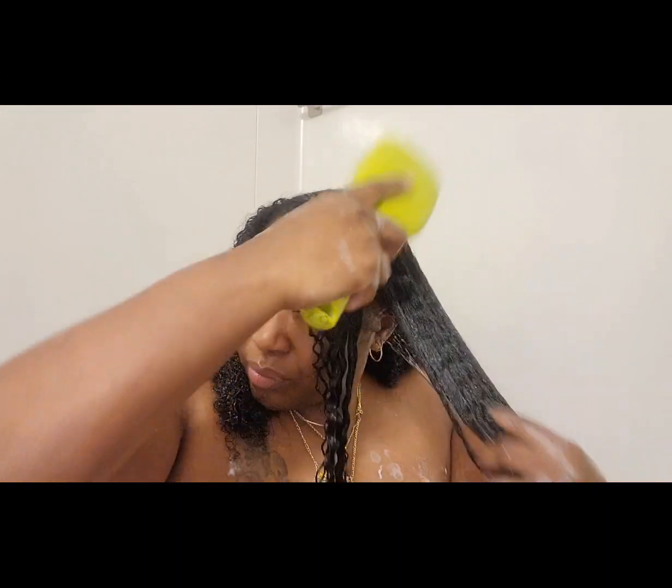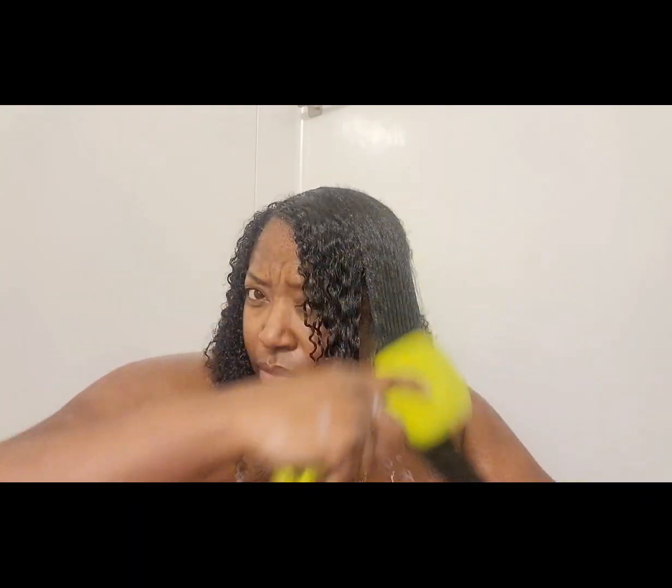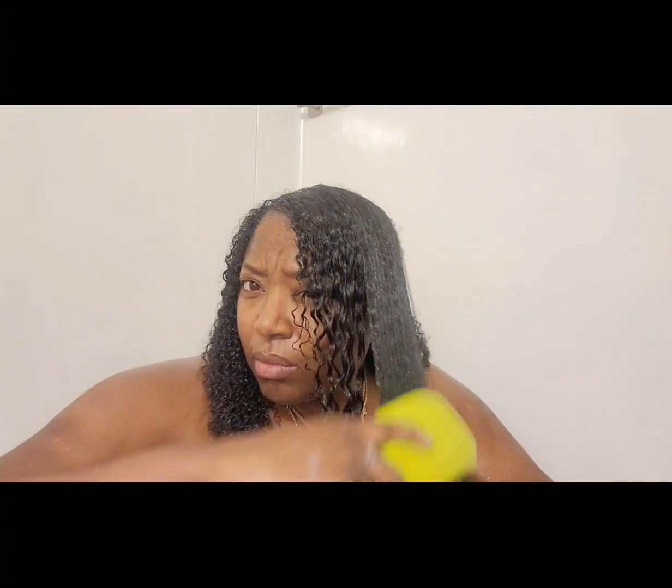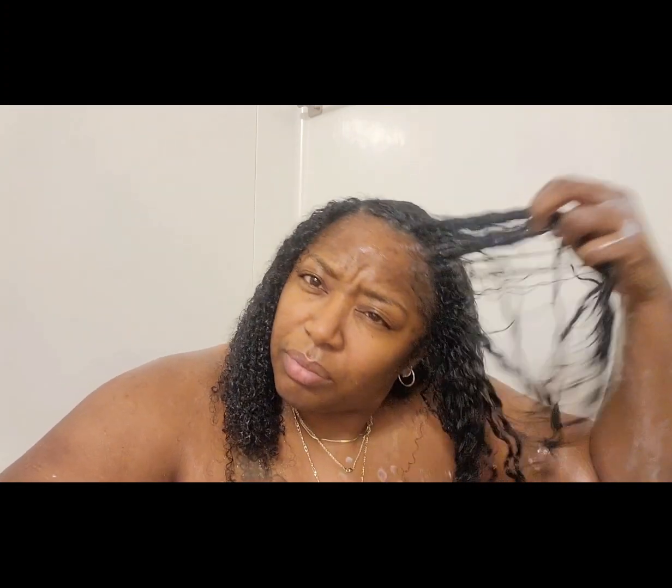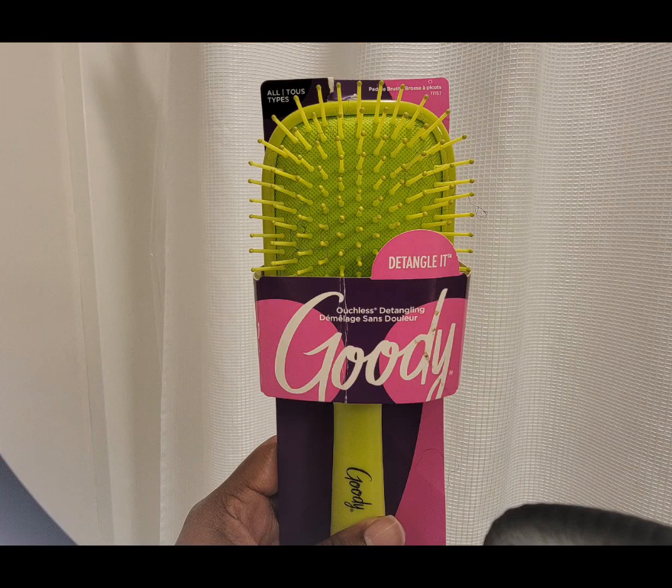I started my natural hair journey in 2013 when I decided to stop relaxing my hair. I did a big chop after about a year and a half of no relaxer, so I had about 3 inches of new growth.